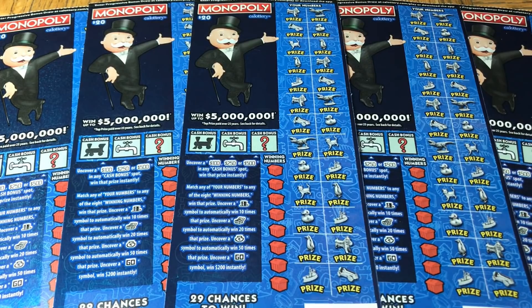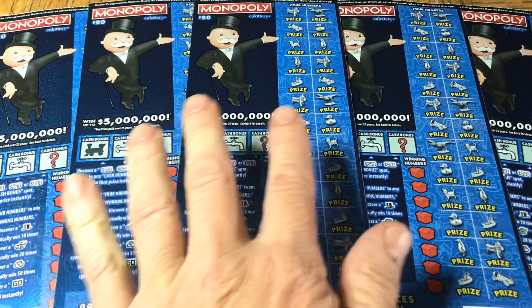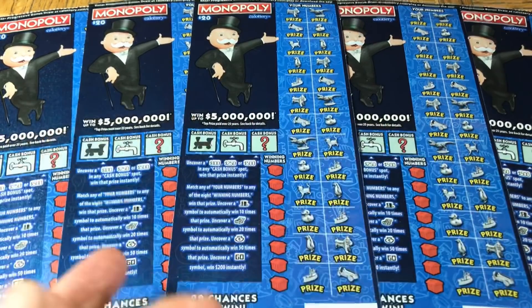Hey folks, Johnny's got a lot of scratching and we are scratching a $100 batch of California scratch tickets today. Look at what we found — $20 Monopoly! We haven't seen these in forever.